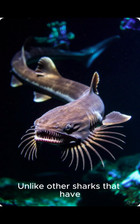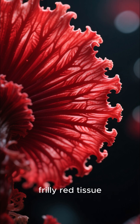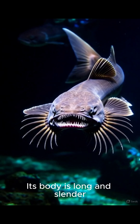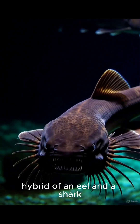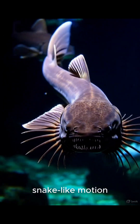And check out its gills. Unlike other sharks that have five gill slits, the frilled shark has six, and they're covered in this unique frilly red tissue, which is how it got its name. Its body is long and slender, making it look like a strange hybrid of an eel and a shark, and it moves through the water with a creepy, snake-like motion.